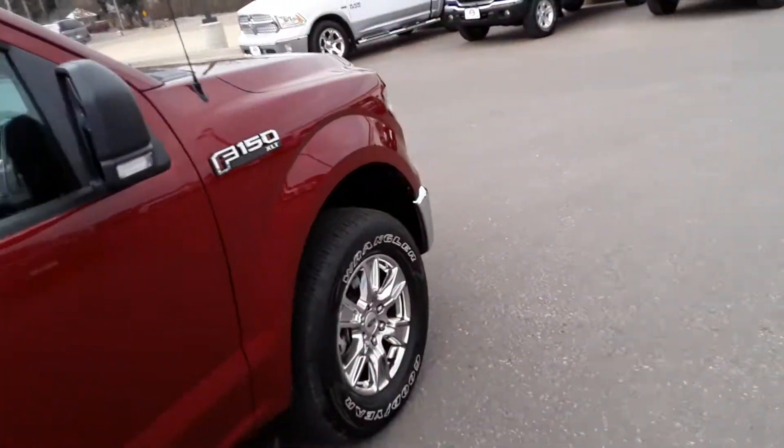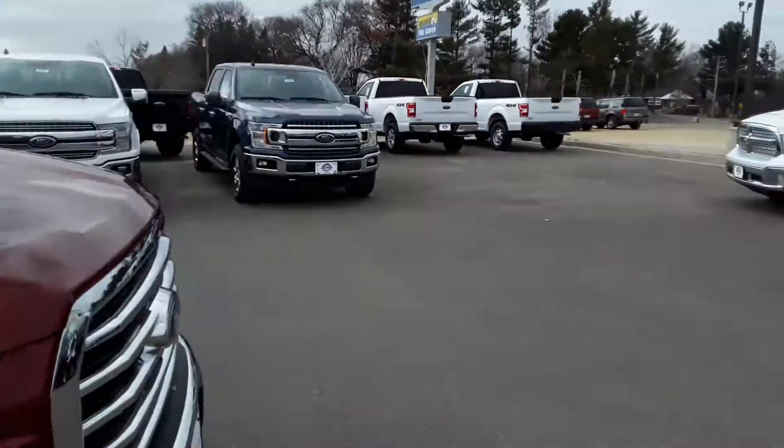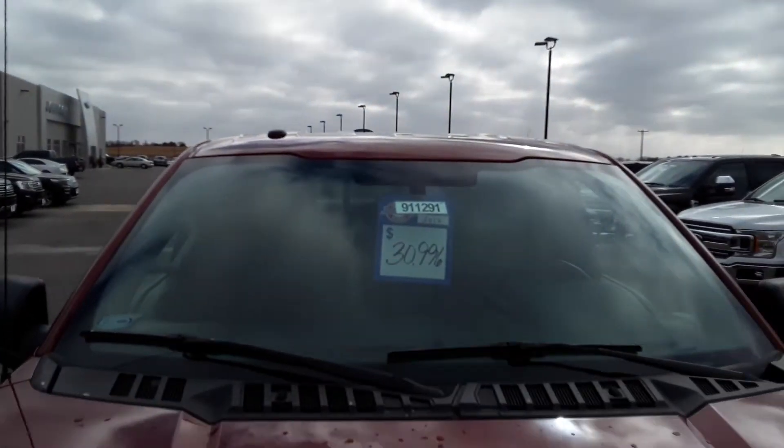There you have it. If you have any questions, call Jay at Johnson Ford, 715-928-3988, or go to our website and look up stock number 9-1-1-2-9-1.